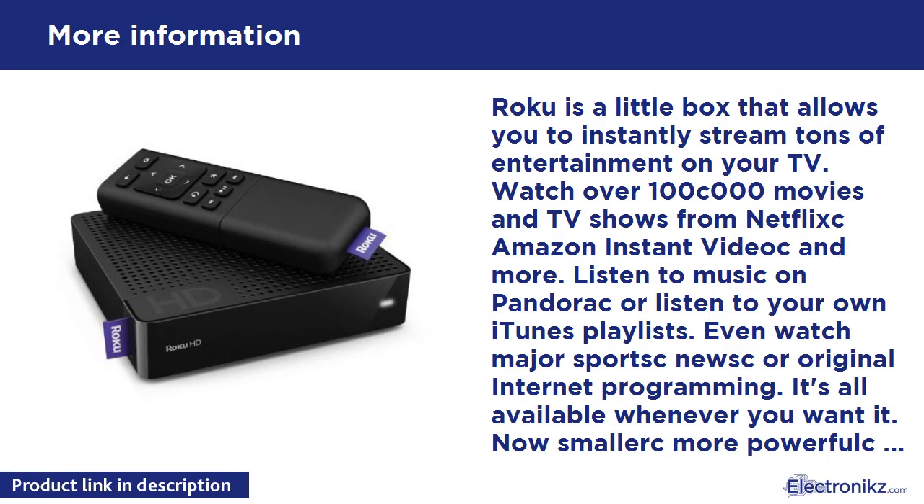It's all available whenever you want it. Now smaller, more powerful, and more affordable, the Roku HD delivers high definition entertainment instantly to virtually any TV in your home over your wireless network.